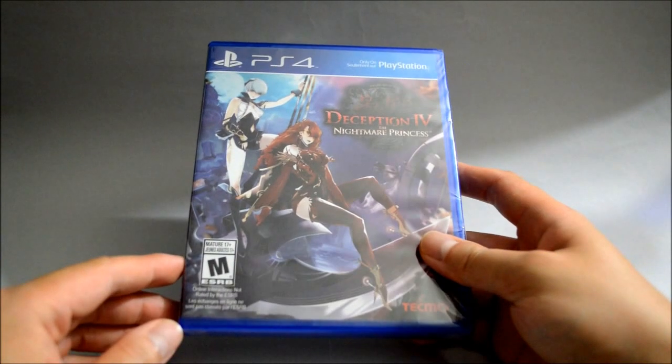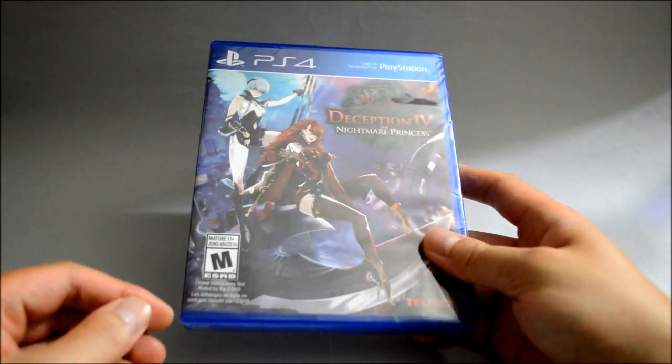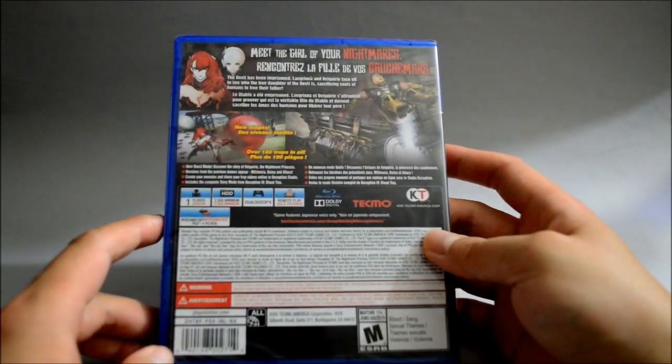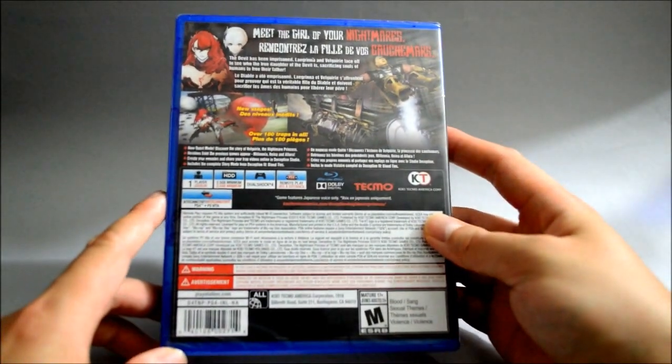And next is a PS4 game I picked up during the middle of the month, and I showed it in another pickup video already — it's Deception IV: Nightmare Princess. Still sealed, don't have time to play. I still have a lot of games sealed and no time to play.